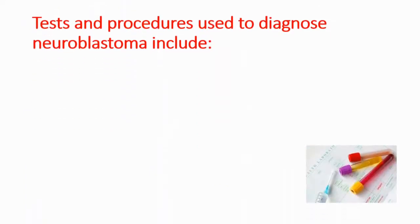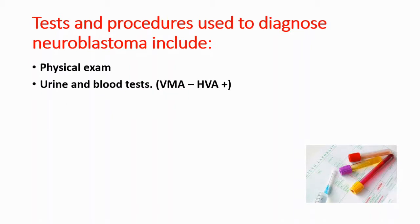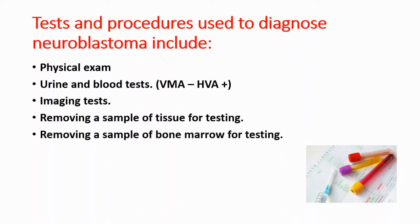Doctors will perform some tests and procedures in order to diagnose neuroblastoma. They can do a physical exam and urine and blood tests. They will look for vanillylmandelic acid and HVA in urine — if positive, that could be a sign of neuroblastoma. They can also use imaging tests such as CT scan, remove a sample of tissue for testing, or remove a sample of bone marrow for testing.